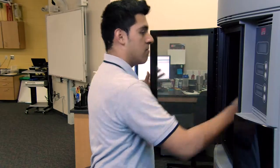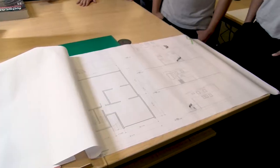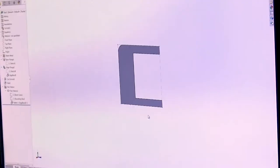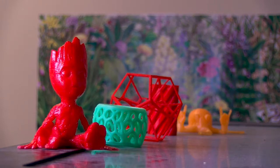Some of the equipment that we work with in the drafting program are 3D printers, laser engravers. We also use a large format printer for creating our technical drawings. You can see in the computer the renderings are not that realistic, but once you get into the 3D mode, it's just exciting.